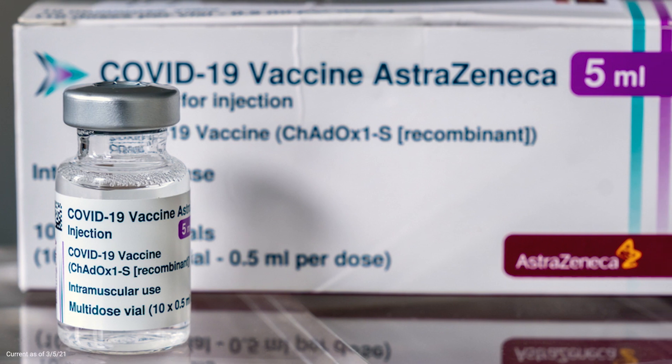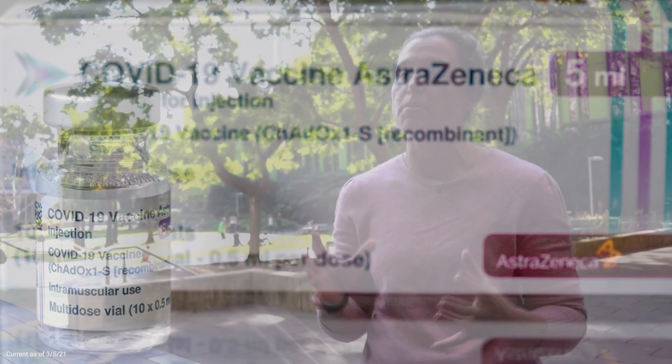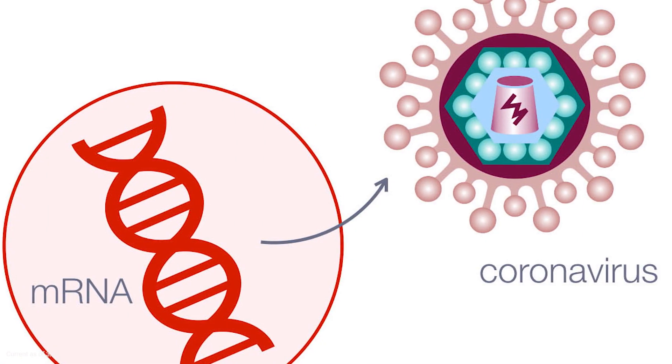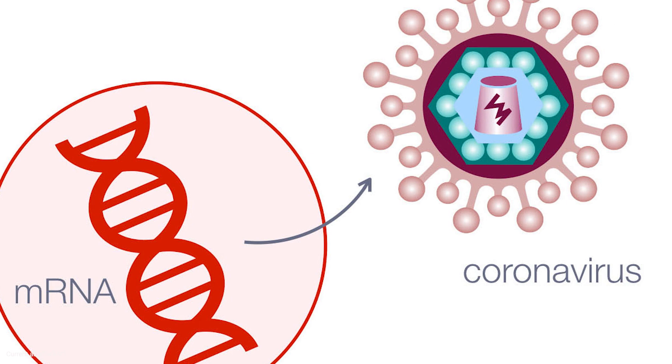So with the RNA vaccines, they're packaged up with a lipid membrane, which is the same sort of component as what our cells are made from as well. And so they're packaged up that way and then provided to the muscle cells, which can then take up that RNA and then make the spike protein.